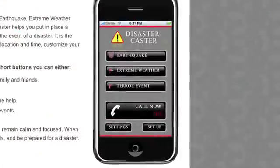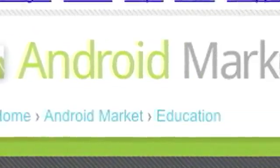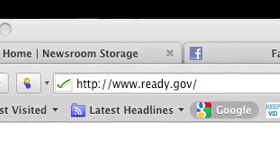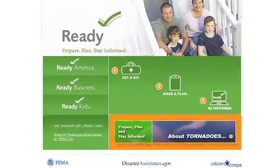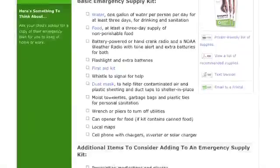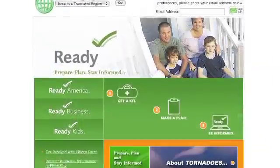DisasterCaster on iPhone helps you contact friends and family with the press of a button — it's $6. On Android, Disaster Readiness can help you prepare. The website Ready.gov is packed with information and everything you need to make a plan to escape the chaos. You can print off a checklist, save a copy of your rescue plans, and find the information you need to stay informed.